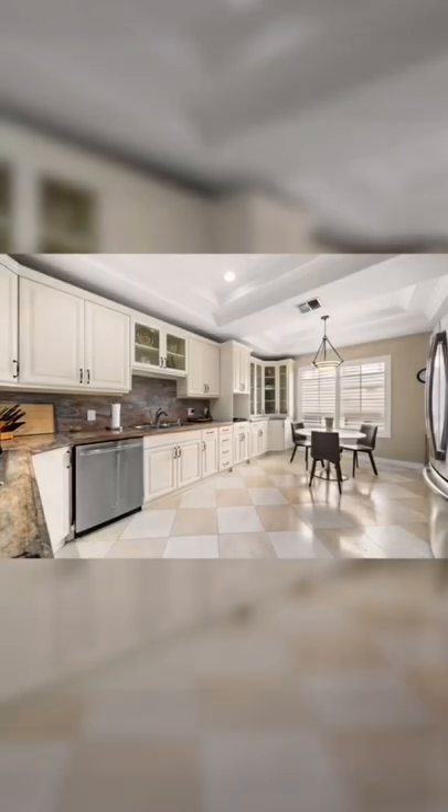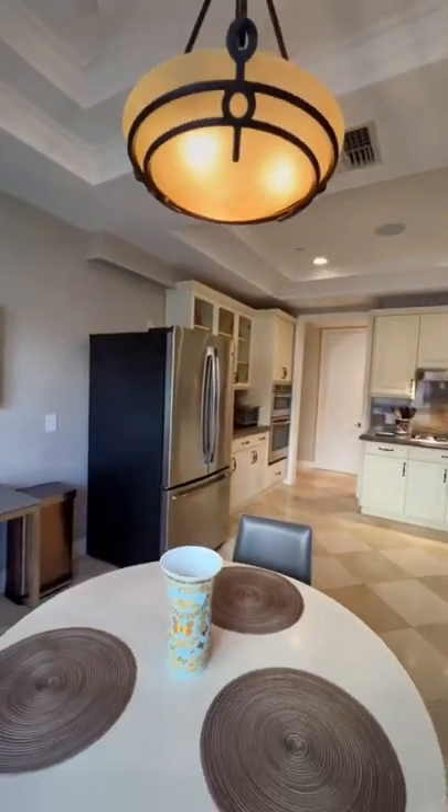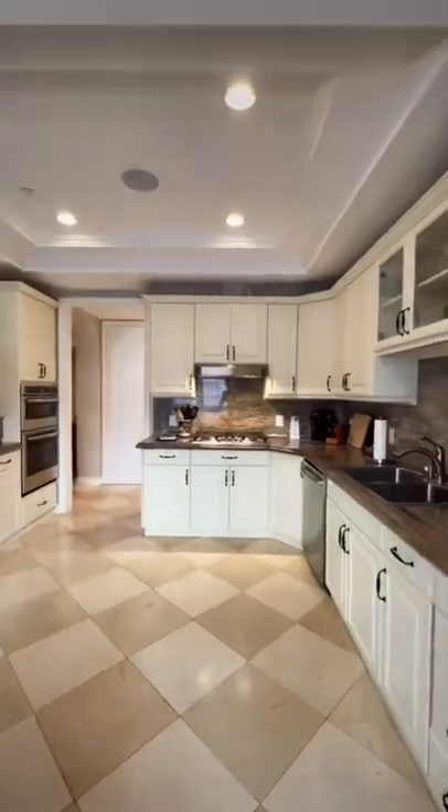We got this little breakfast nook area, if you will. Got a few shots of that. And then one more shot of the kitchen before moving on to the first bedroom bathroom combo.